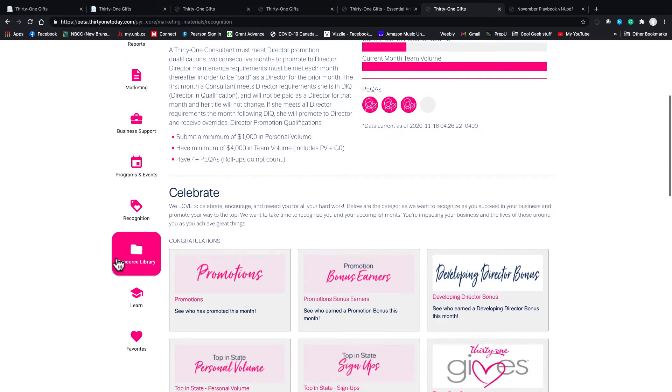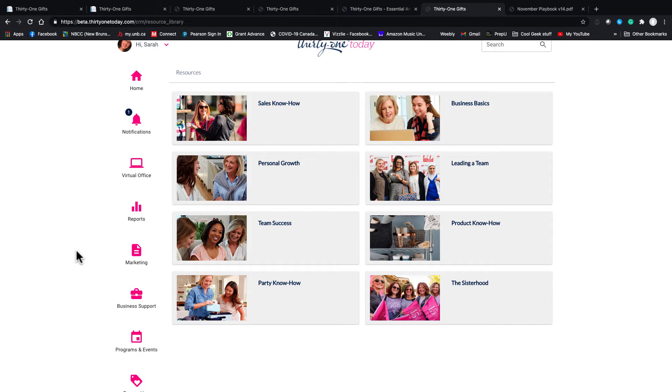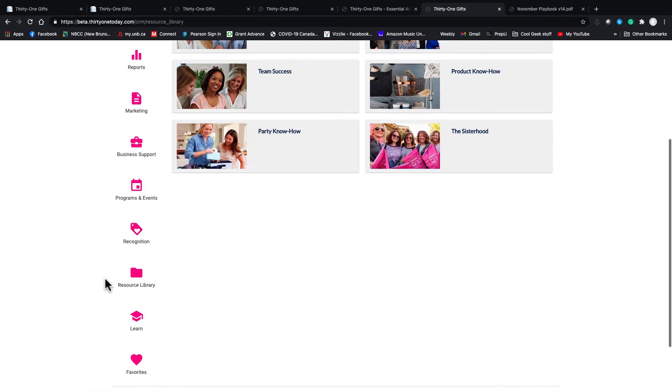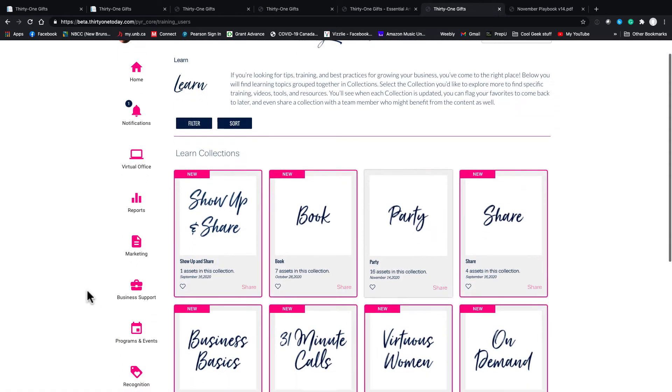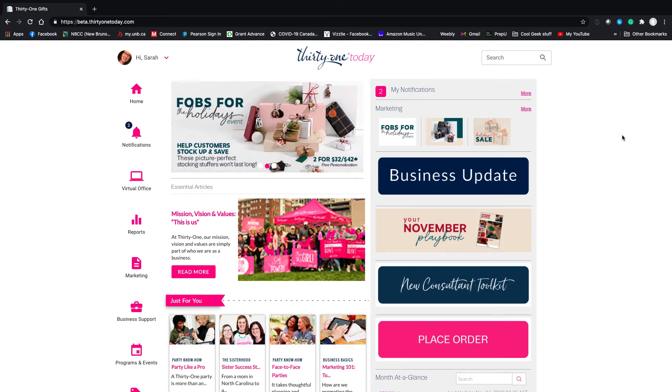With the resource library there's a lot of great stuff: sales know-how, business basics, leading a team, and on and on — each category has lots of great information. Under Learn, the Show Up and Share section is really helpful because it's other consultants sharing their ideas and what worked for them. Don't be bogged down by all this stuff — when I first started I felt like I had to read every article and watch every video, but just pick away at it if you're interested.